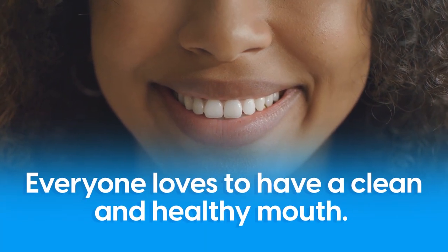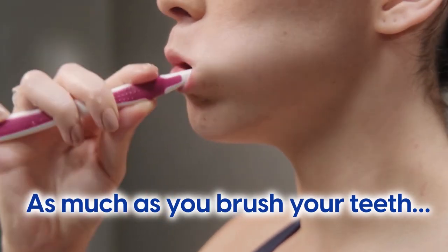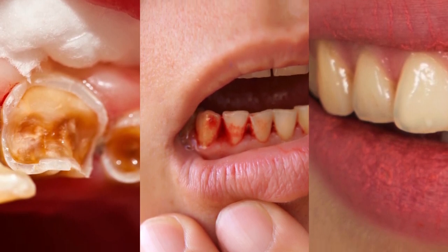Everyone loves to have a clean and healthy mouth. But sometimes, as much as you brush your teeth, there's no avoiding the dreaded cavities, bleeding gums, and enamel deterioration.